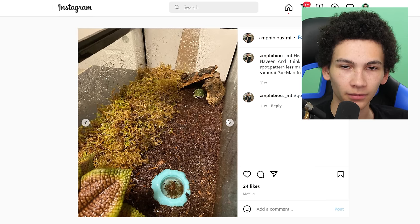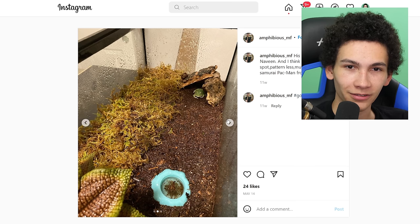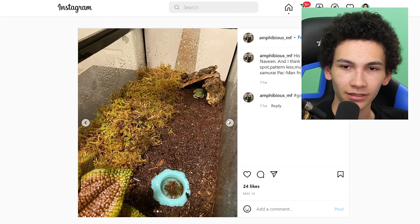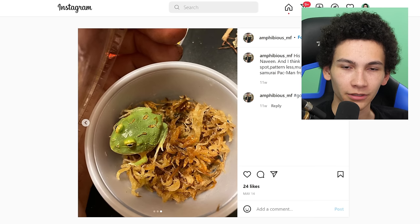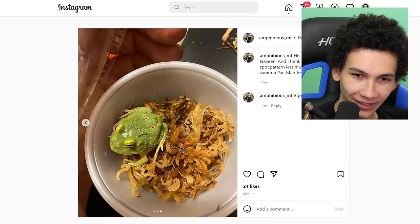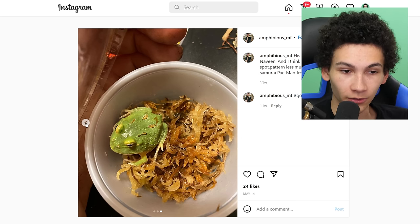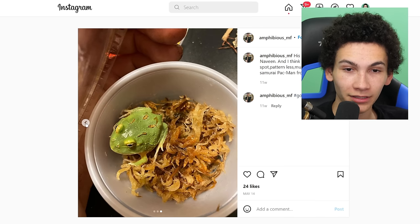Moving on — very skinny Pac-Man frog. Oh, maybe it's just small. Well it is skinny, but maybe it's also small. Big enclosure though — I mean, that's probably just a 10 gallon. People don't usually give them that much space. It's very small. They stress me out though, especially seeing them thin. I know they start thin — you don't just naturally come out fat.